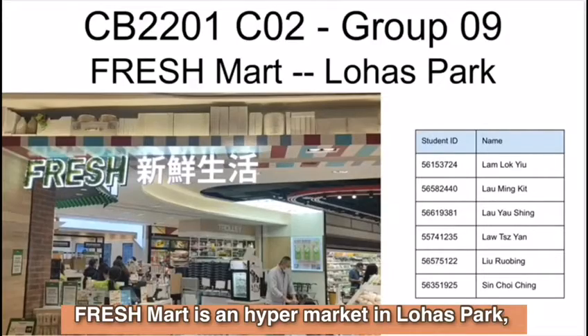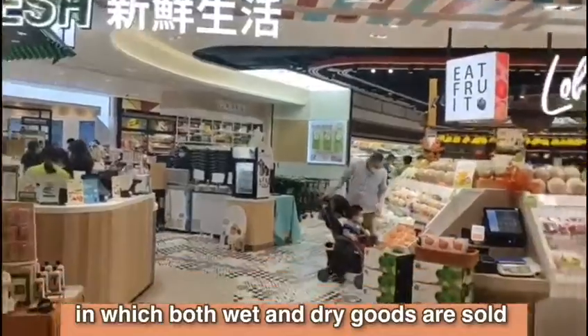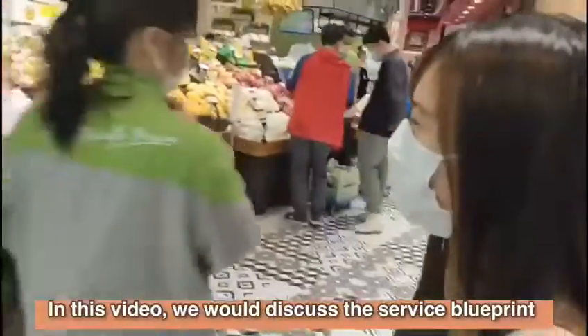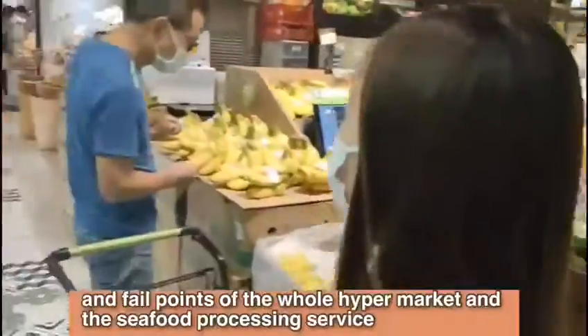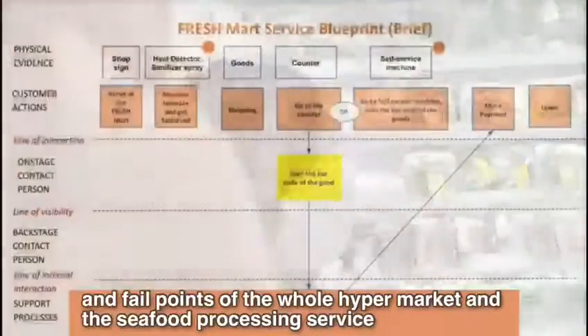Freshmart is a harbour market in Lohas Park in which both wet and dry goods are sold, including basic commodities, fresh ingredients and even cooked food. In this video, we will discuss the service blueprint and potential fail points of the whole harbour market and seafood processing services.